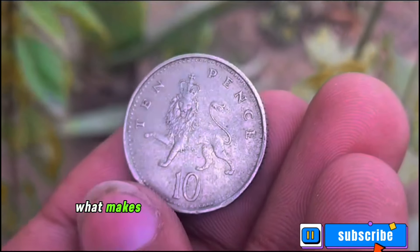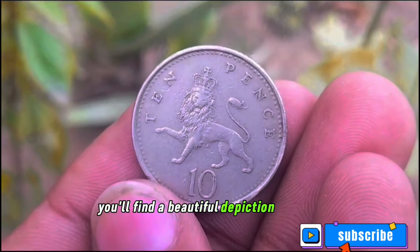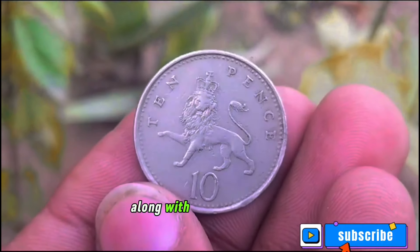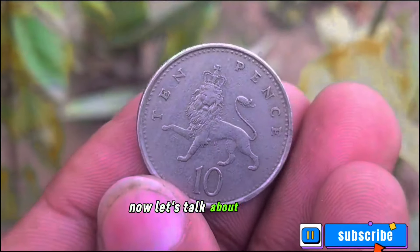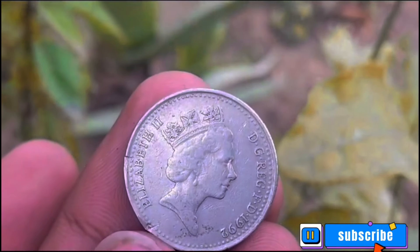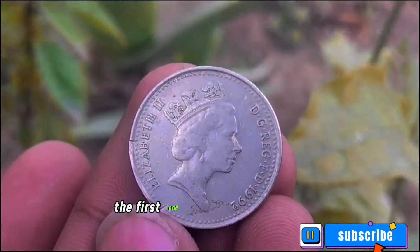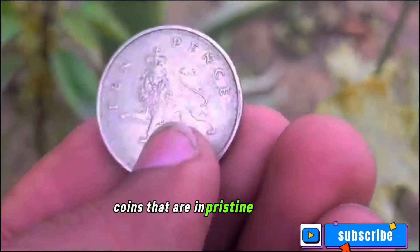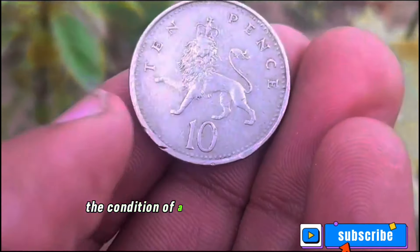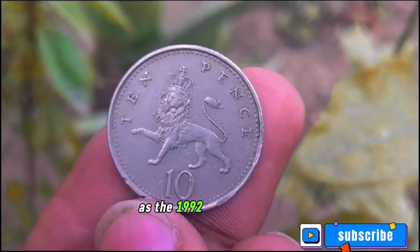What makes the 1992 edition unique is its design: on the reverse side you'll find a beautiful depiction of a lion, the national animal of the United Kingdom, along with the denomination. When it comes to value, the coin's condition plays a crucial role. Coins in pristine condition tend to command higher prices. If the 1992 10 pence coin is in uncirculated or near-uncirculated condition, it could be highly sought after by collectors and fetch a premium price.